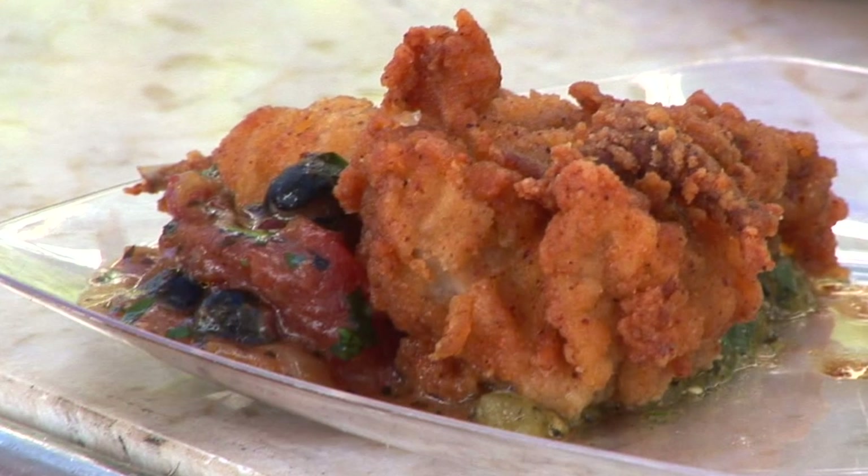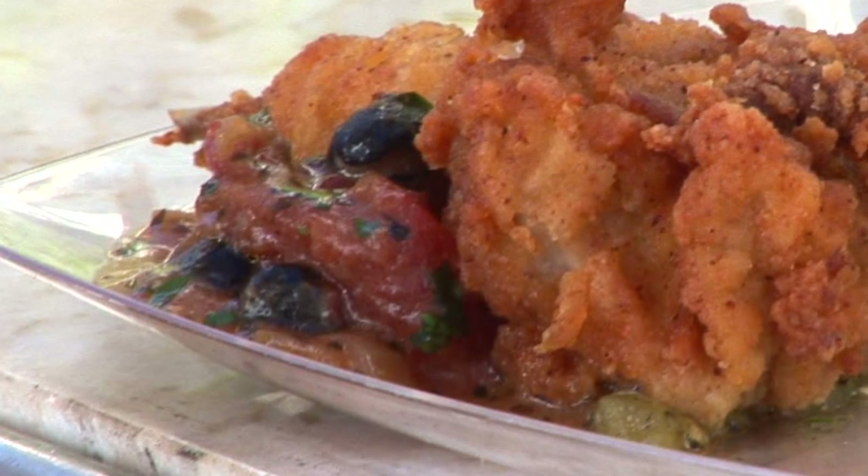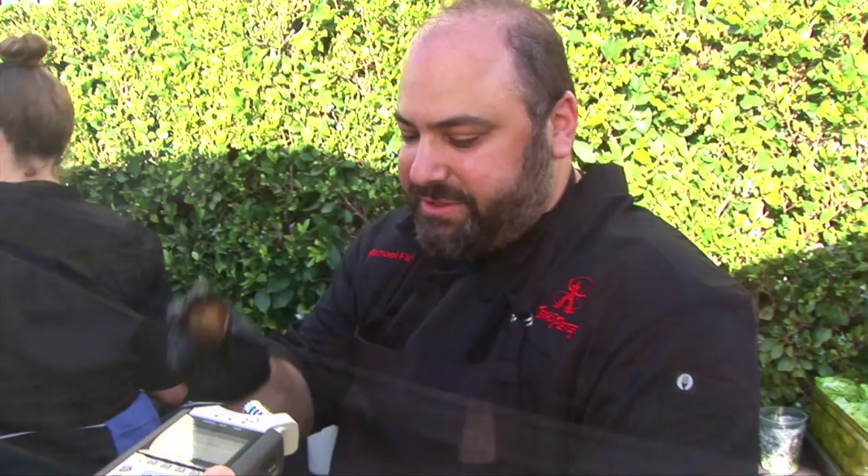We've got our roasted tomatillo salsa — tomatillos, jalapenos, onions. We give that a nice squeeze of some charred lime juice. And there you go.